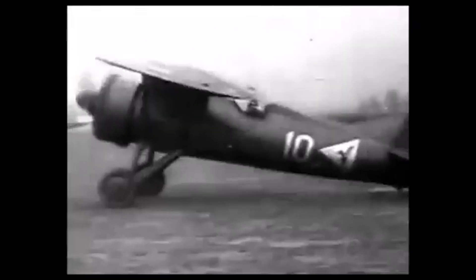Poland's best fighter at the time of the 1939 German invasion, the P-24 was a more powerfully engined development of the P-11, itself an upgraded Bristol Mercury engine version of the P-7, which used the Bristol Jupiter engine.